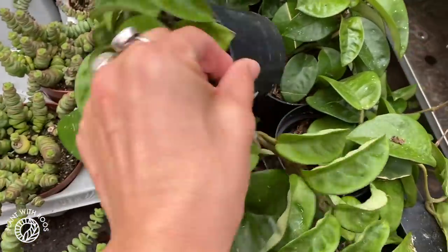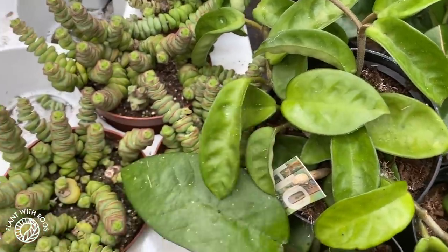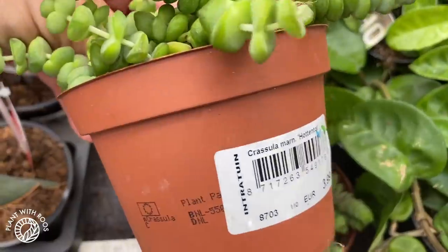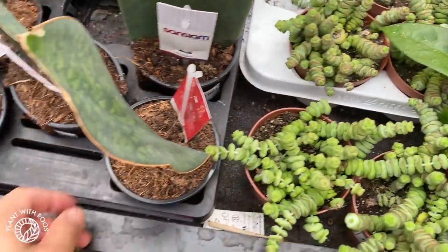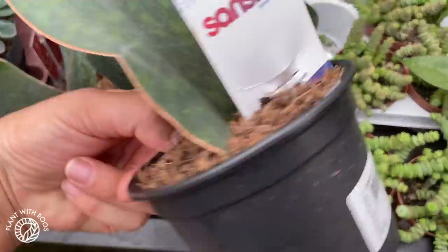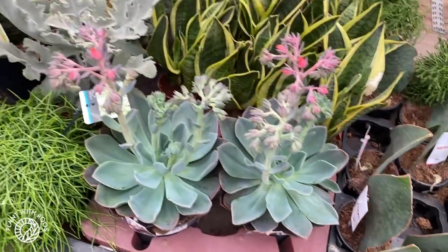This looks like Hoya crinkle 8 — five euros. Some crassula — oh, four euros. I'm getting better at those. Some beautiful thick whale fins for seven euros. And some flowering succulents.